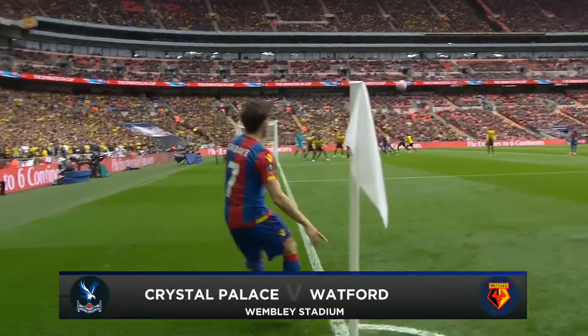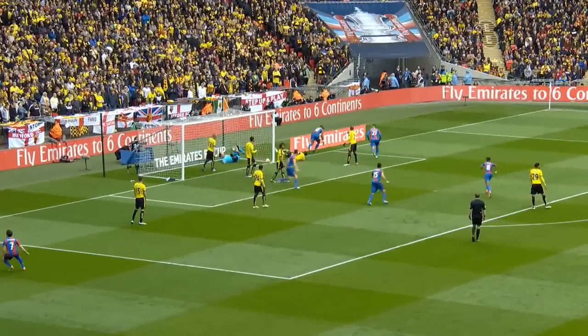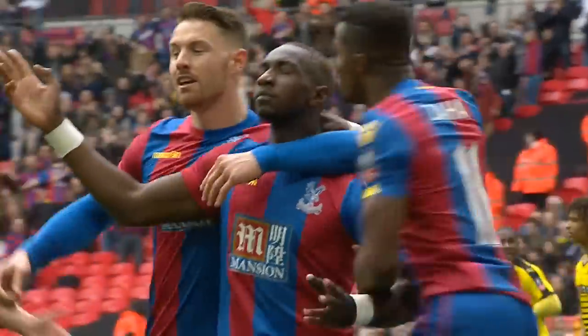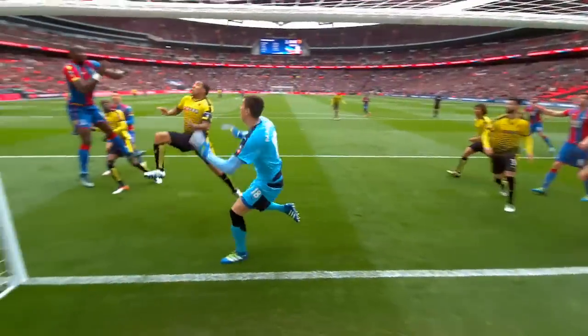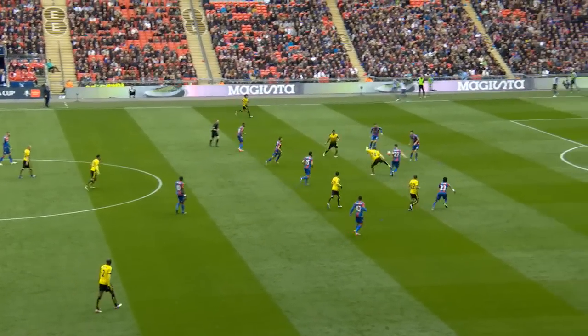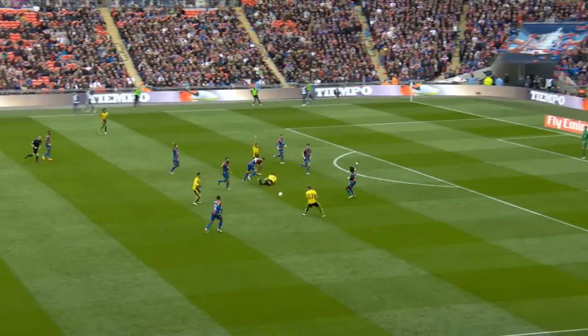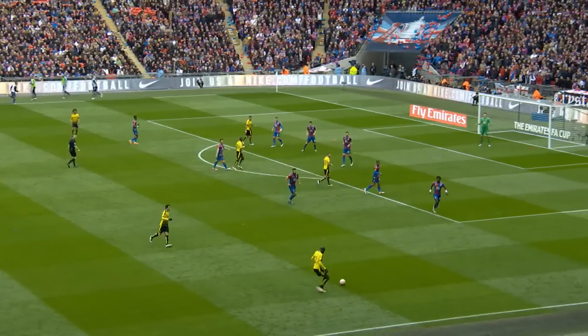Palace's second corner. Again, it's Kabay. Flicked on by Delaney, and in by Bellassi! Crystal Palace take the lead inside six minutes. Lovely flick on by Delaney, and Bellassi was there from just a few inches out to nod home, his sixth of the season. A punch of the air from Alan Pardew. What will Watford make of this? What is their response to that setback?